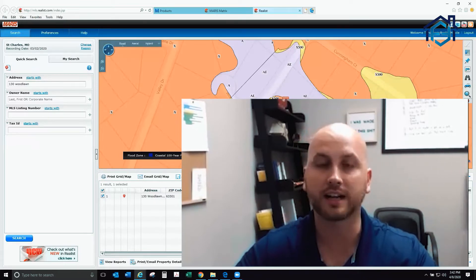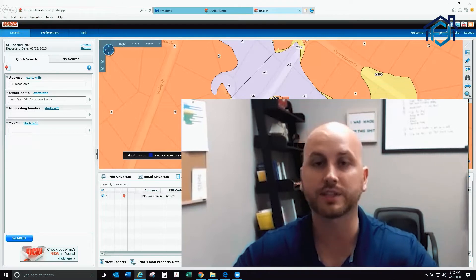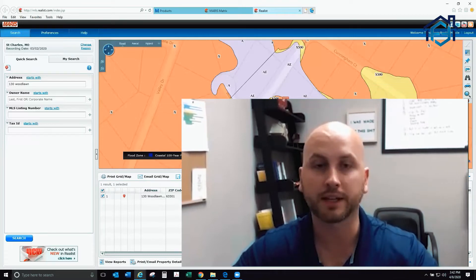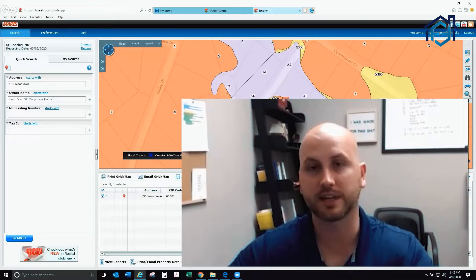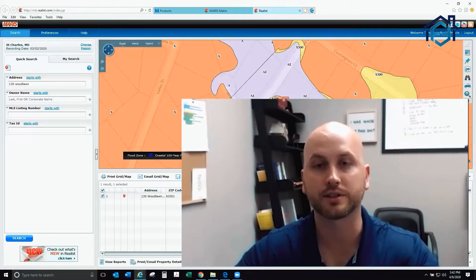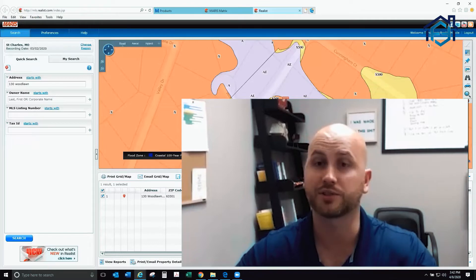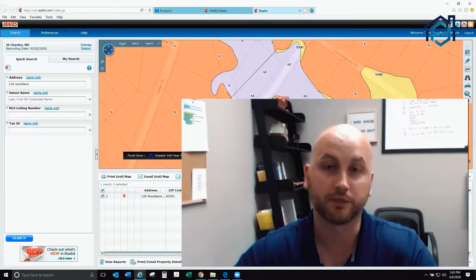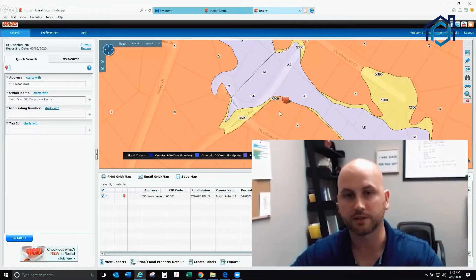That's $80 to $100 extra cash flow a month in our pocket. If we were flipping this house and retailing it, it's worth a lot more — probably $20,000 more — not being in a floodplain. The end buyer is going to look at that heavily, and not having to have flood insurance is extremely important to them because it lowers their payment $80 to $100 a month, and they don't have to worry about flooding.